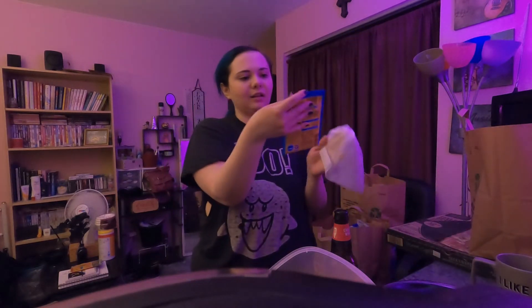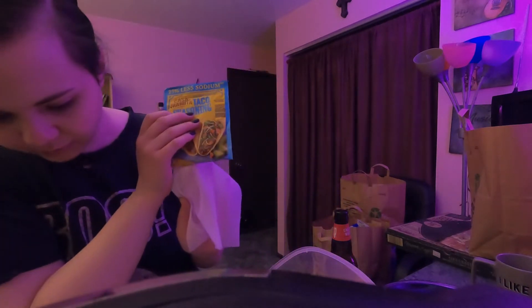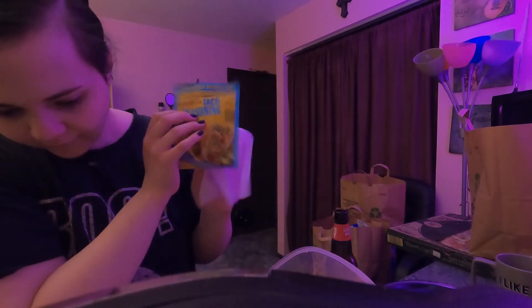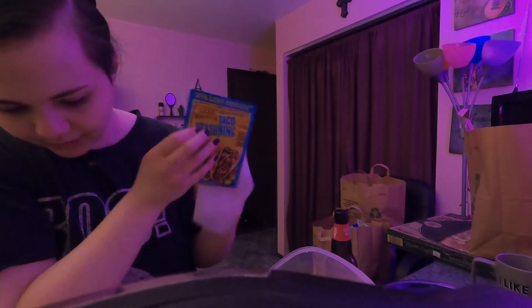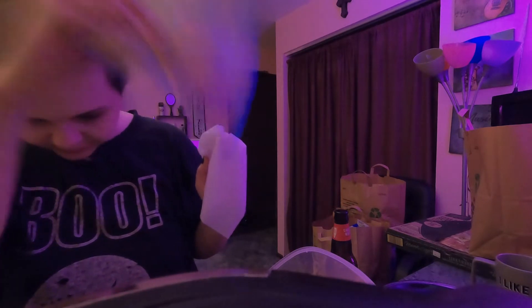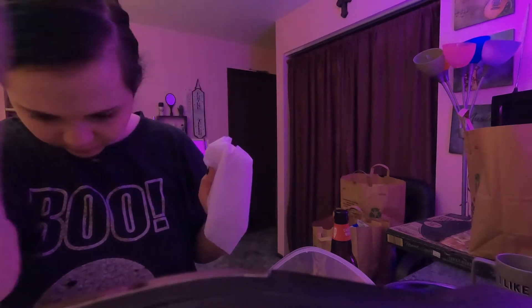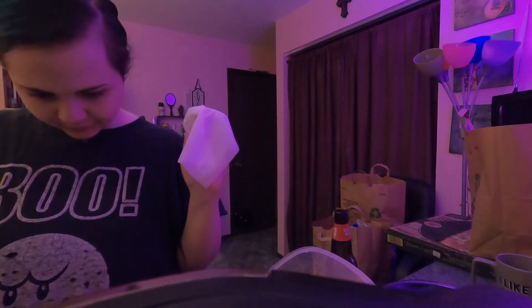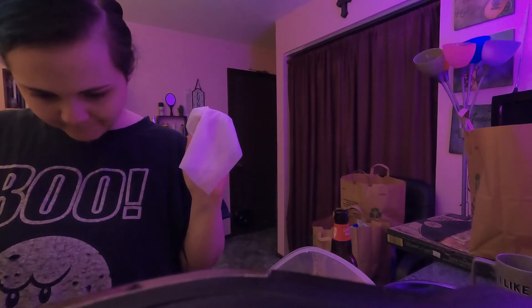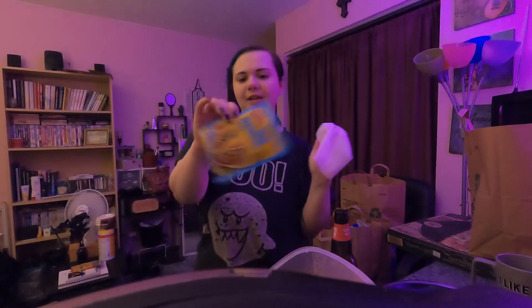Oh, taco seasoning — 25% less sodium. My nose is running. Taco seasoning — 38 cents for the taco seasoning.